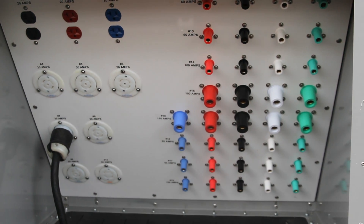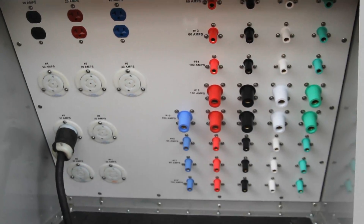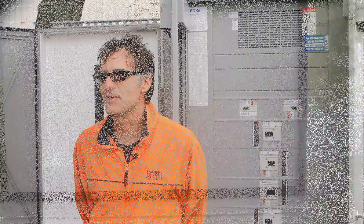It takes well over 100,000 feet of wiring cable to get power to all of the end users. These connections range in amperage from a single 120-volt outlet like in your home to 400 amps of three-phase for a large carnival ride.